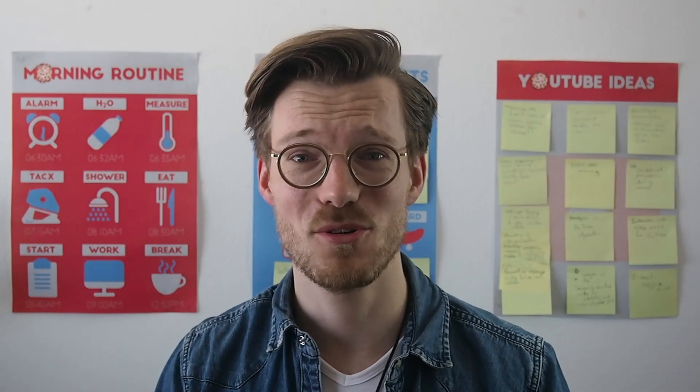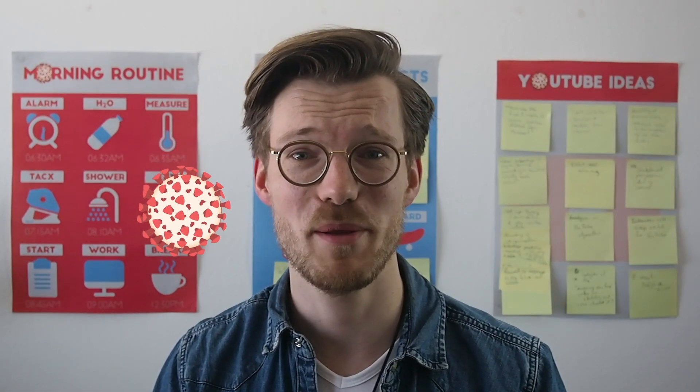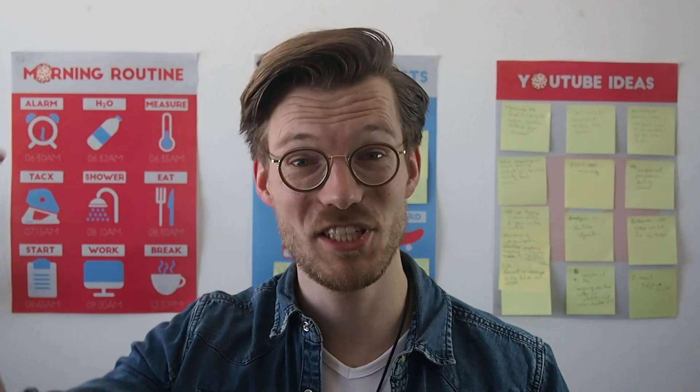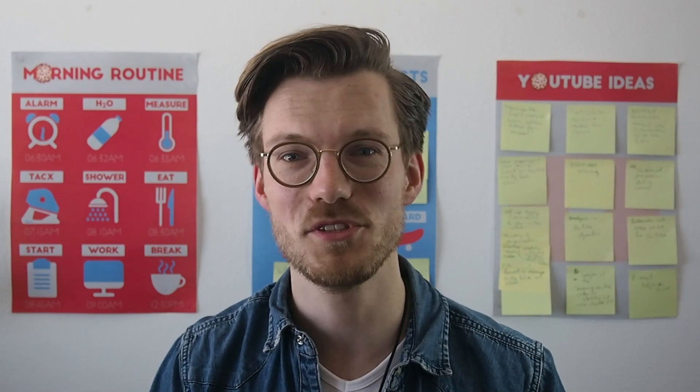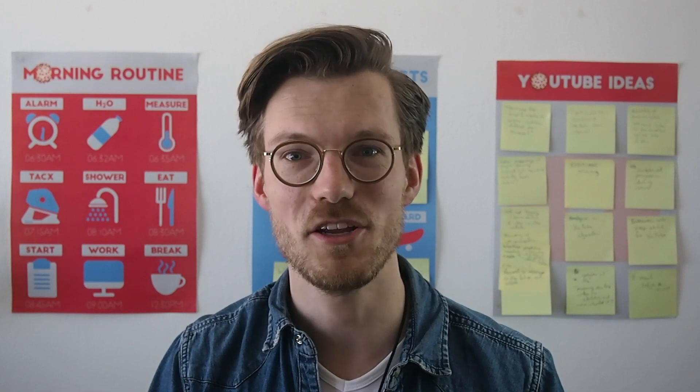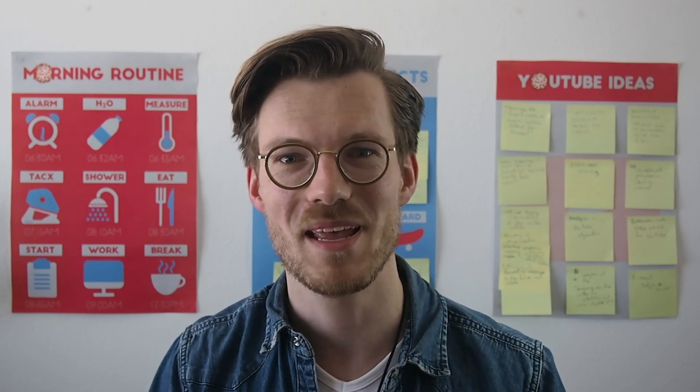As an added bonus, the calls with customer service make me feel a little bit less lonely during these times of self-isolation. Please share your thoughts in the comments below and let me know what you want me to make a video about in the future. Liking and commenting on the video will let the YouTube algorithm know that you like it and that it should show it to other people. Thanks for watching and have a great day.